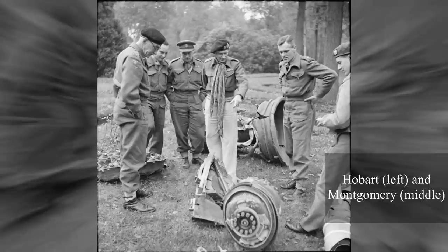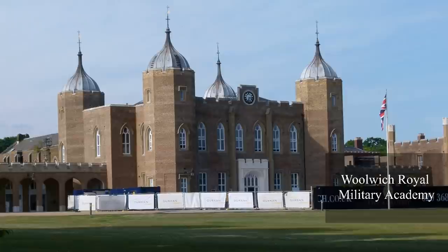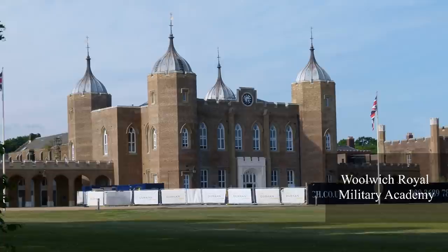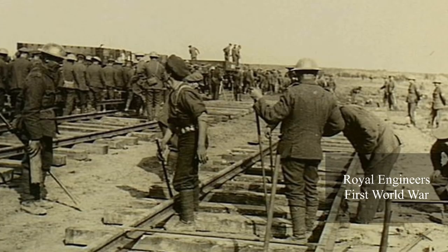Before we get to about a dozen of Hobart's Funnies, here's a little about the man behind these curious vehicles. Hobart, nicknamed Hobo, was a British major general and brother-in-law of Field Marshal Bernard Montgomery, who married Hobart's sister Elizabeth. Born in India, he studied at Clifton College and at the age of 19 graduated from the Woolwich Royal Military Academy. Following his graduation, he joined the Royal Corps of Royal Engineers, commonly known as the Sappers, and was stationed in India. Their task was to provide military engineering and other technical support to the British armed forces. And Hobart certainly had some unique and creative ideas.